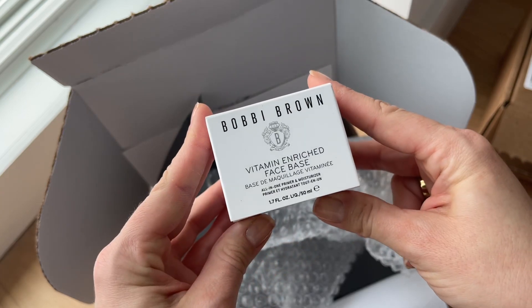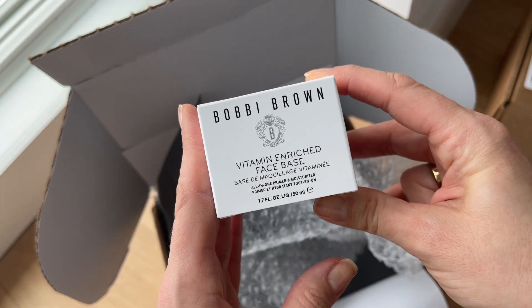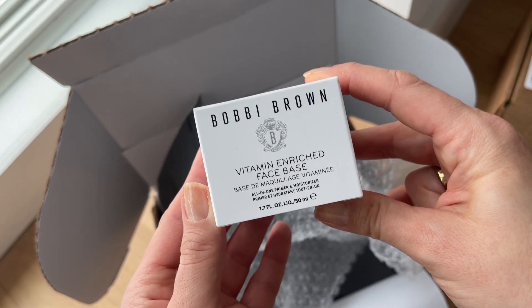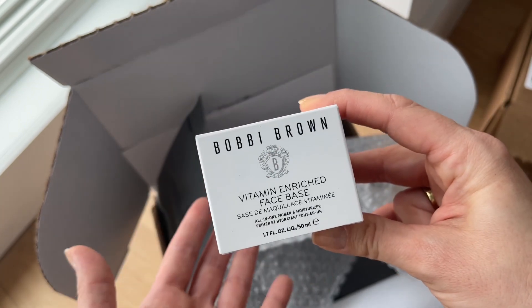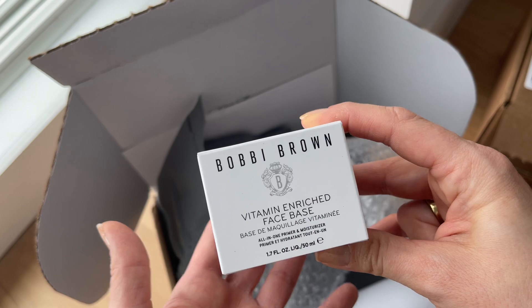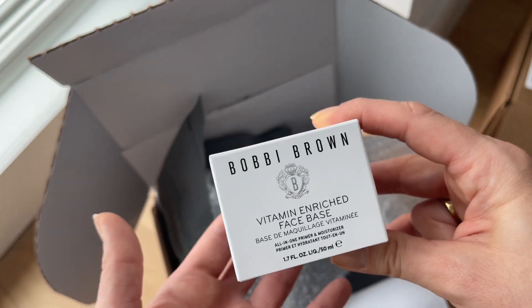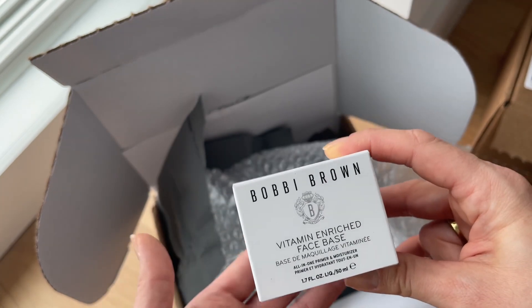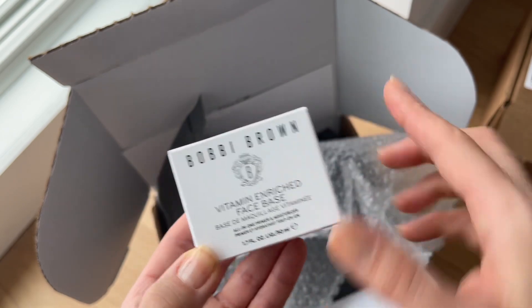Next is the Bobbi Brown Vitamin Enriched Face Base with Vitamin E. I'm really excited to try this — it's a primer and moisturizer all in one. If you've followed my channel or Instagram, you know I'm a huge skincare advocate. My skin tends to run dry because I use retinoids, so I always make sure my skin is well-hydrated before applying any makeup.